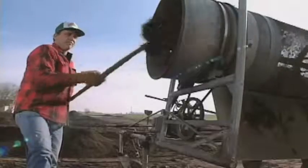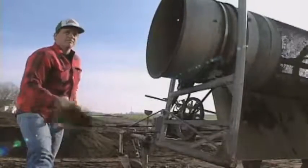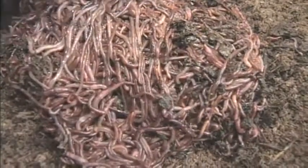Since worms are so helpful, farmers raise worms just like other animals. This is a worm farm where millions of wriggling earthworms are raised and then sold to other farmers to keep their soil healthy.